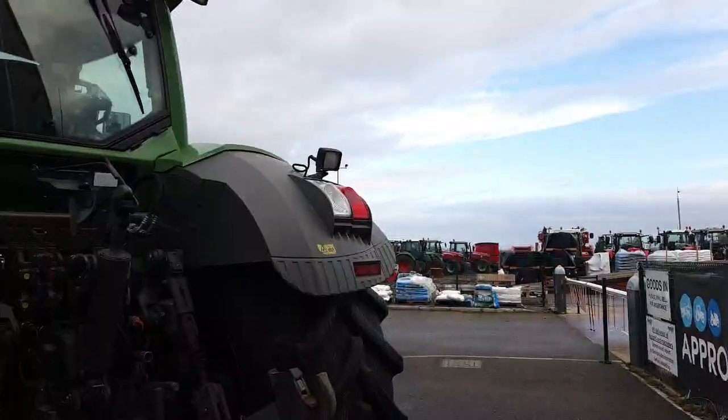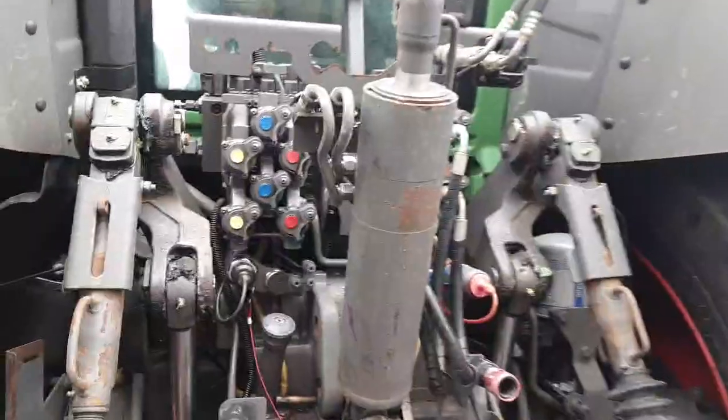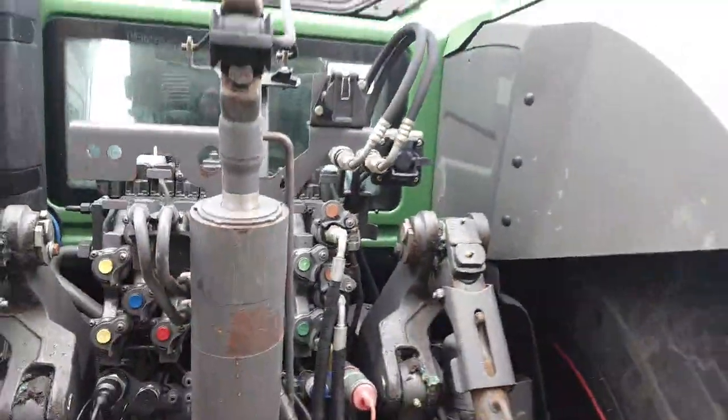The fenders are in good condition — they haven't been cut or bent. At the rear there's a hydraulic top link and five rear spools with decompression levers for quick decoupling, which are really handy.